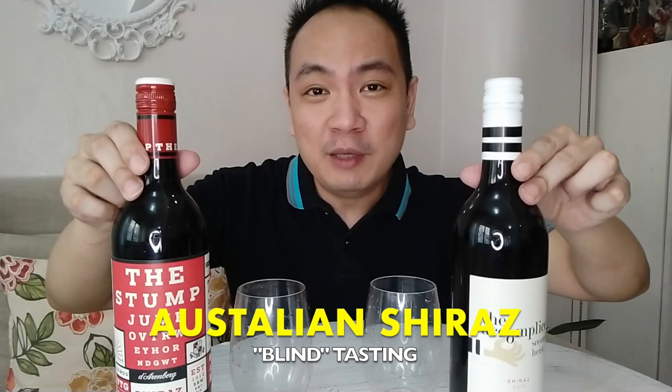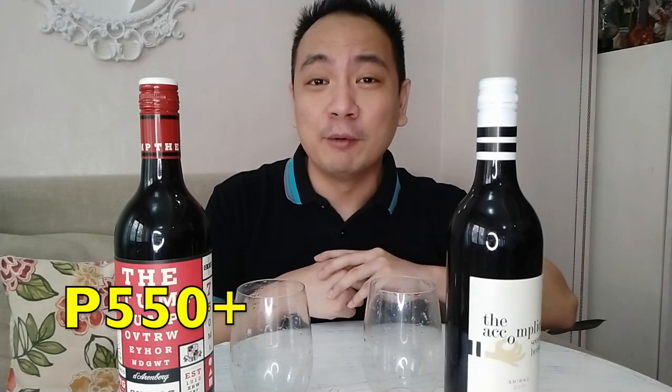Hey guys, what's up? So today I'm finally going to be able to do some blind tasting. The local lockdowns are over, so I've finally been able to catch up with Janessa, with her being my assistant in this video. What I'm going to be doing today is trying to understand if I'm able to distinguish between these two wines. The two wines I'm featuring today would be two Shirazes.